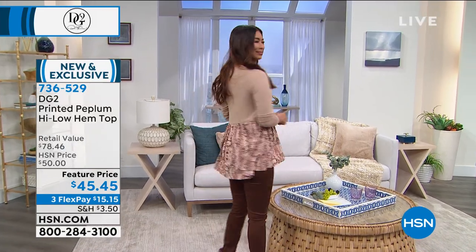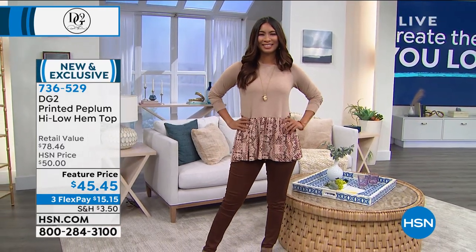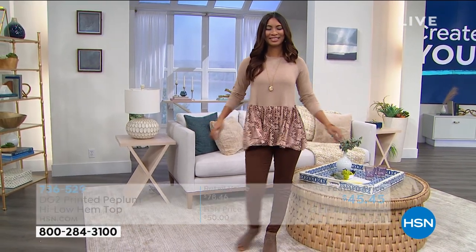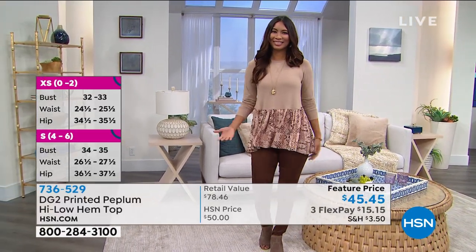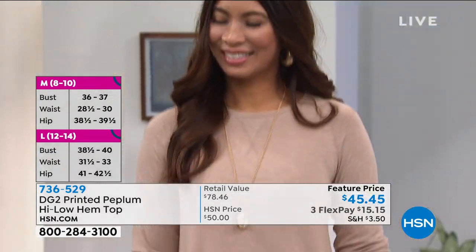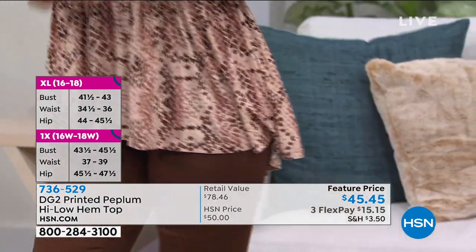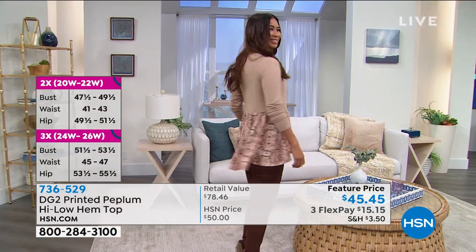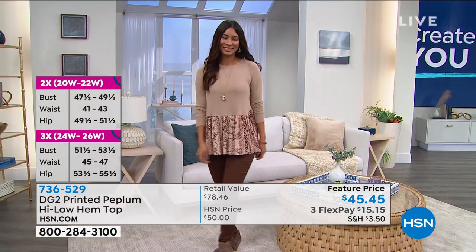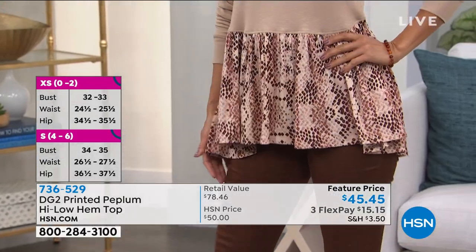With a top like this, it can go terribly wrong by having too much fabric. You need to have the proportion that DG2 is so famous for. It gives you a very flattering upper thigh no matter what size you are. You've got femininity, a favorite sort of tee top, but then there's this fabulous peplum that dresses it up. Nothing clinging, nothing grabbing — instead, freedom and beauty combined, which is so DG2.